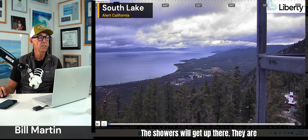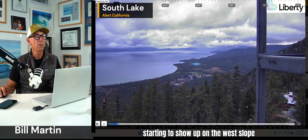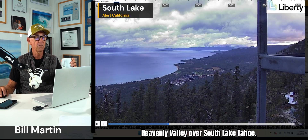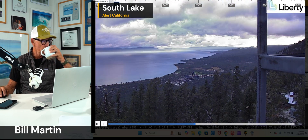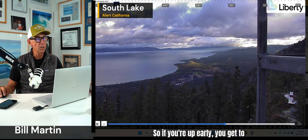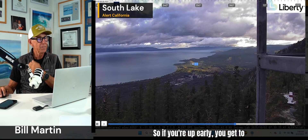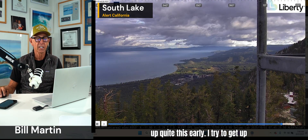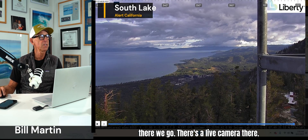Here is Lake Tahoe, South Lake Tahoe — this is this morning. The showers will get up there; they are starting to show up on the west slope more. Just a beautiful sunrise over Heavenly Valley, over South Lake Tahoe. So if you're up early, you get to see stuff like this. There's the live camera there.